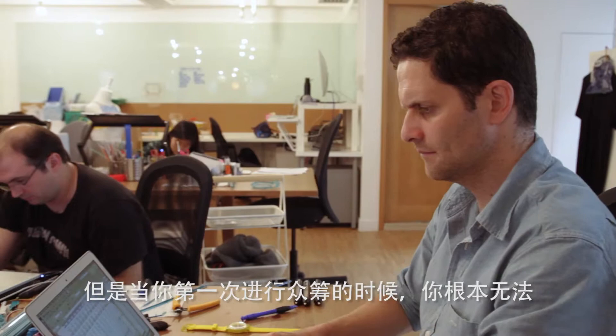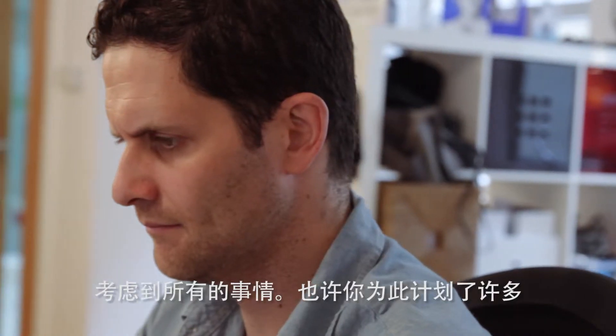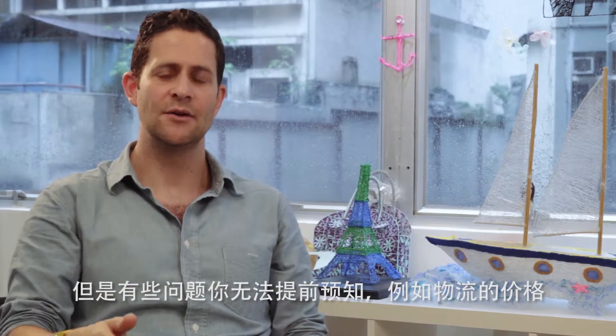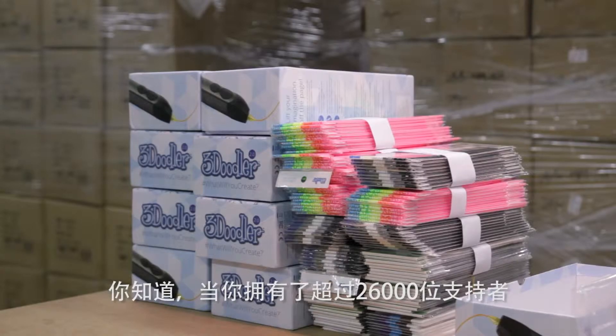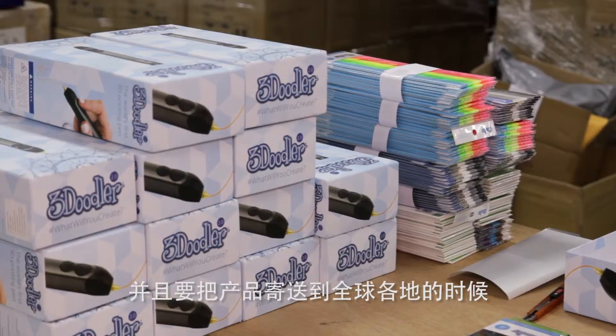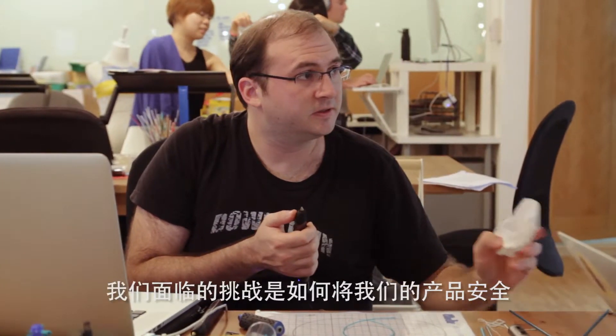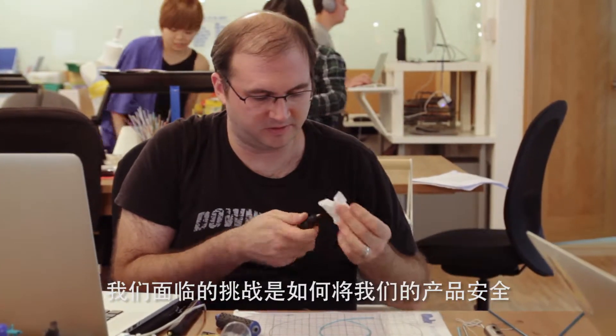When you first run a crowdfunding campaign, you can't think of everything. There's a lot of things you plan for, but you never know the exact shipping cost. You don't even know necessarily where you're shipping from. When you have 26,000 backers and you're shipping out all of that product, it becomes quite a nightmare — it's not something you can just do yourself. Then we had the challenge of working out how to ship them out and get them into consumers' hands cost-effectively.